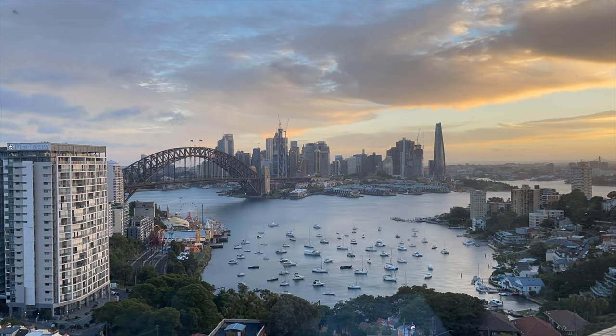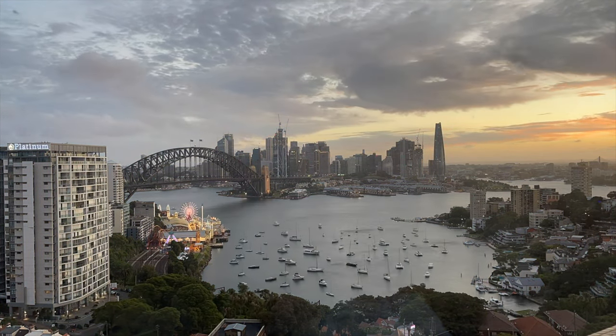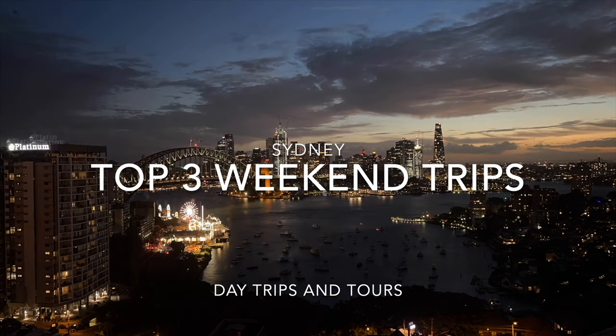Welcome to our video. Sydney has a lot of attractions around it that can fit your weekend itinerary, and we're going to look at the top three best day trips from Sydney, Australia. Enjoy the video.